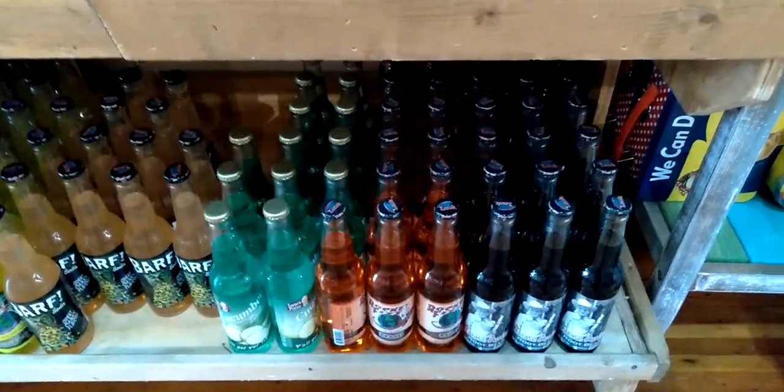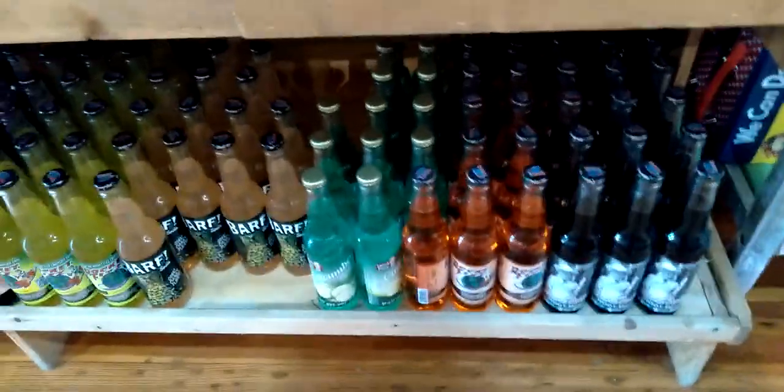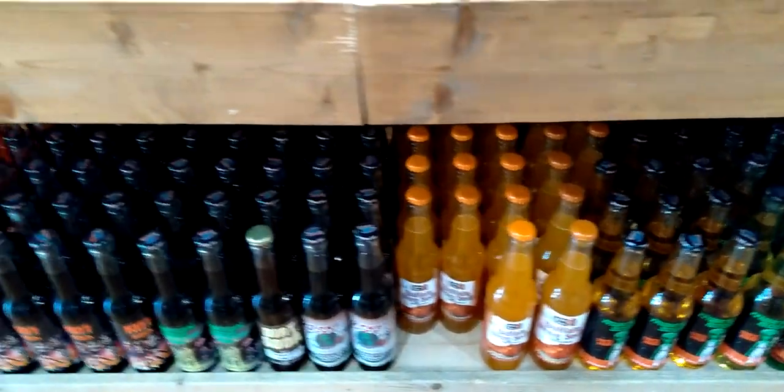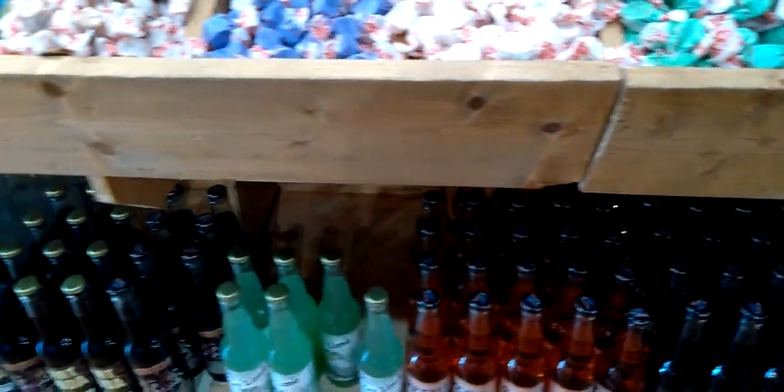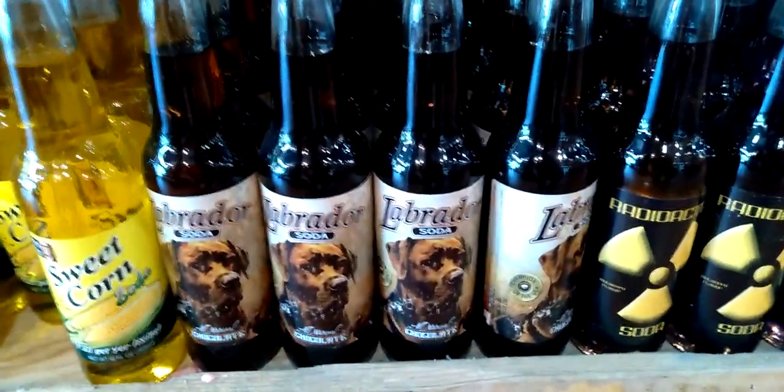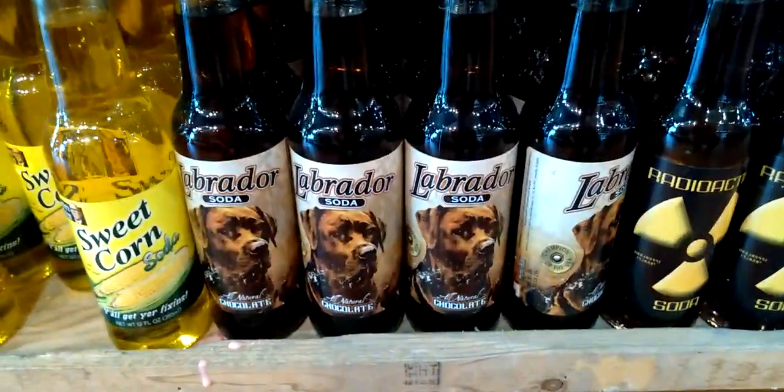Old fashioned peppermint and soft and chewy bites. Let's see if we can find a Labrador soda along here somewhere — that's what I came in here for. They have every flavor under the sun here at Rocket Fizz. I think I see it down here. Labrador — Labrador chocolate soda. Chocolate!